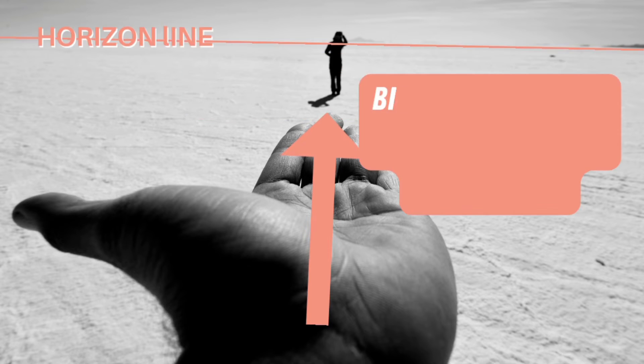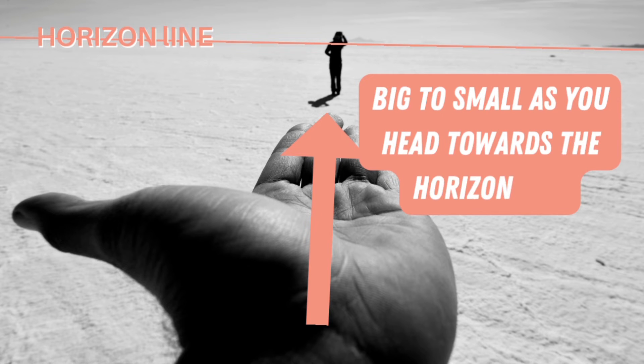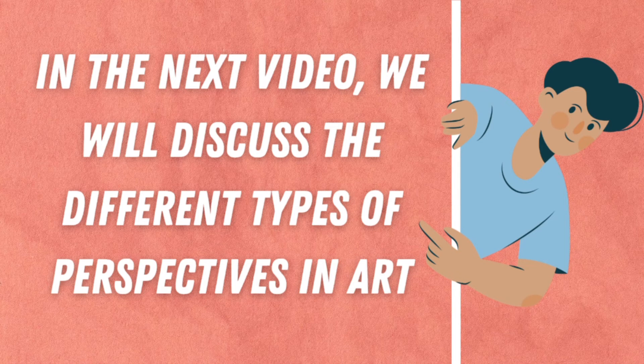So in looking at this particular example, we go from bigger to smaller, which creates that depth perception.